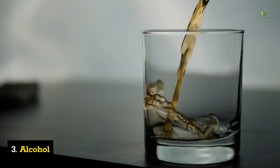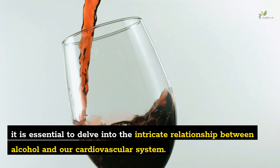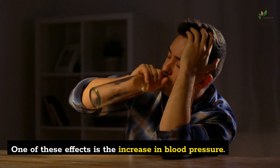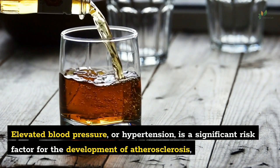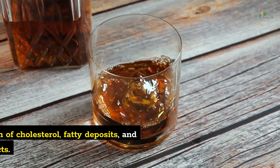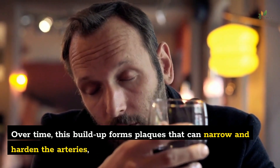Number 3: Alcohol. To understand how drinking alcohol contributes to the formation of arterial plaque, it is essential to delve into the relationship between alcohol and our cardiovascular system. When we consume alcohol, it is rapidly absorbed into the bloodstream, where it begins to exert its effects. One of these effects is the increase in blood pressure. Elevated blood pressure, or hypertension, is a significant risk factor for the development of atherosclerosis. Atherosclerosis occurs when the inner lining of the arteries becomes damaged or inflamed, leading to the accumulation of cholesterol, fatty deposits, and other cellular waste products, forming plaques that narrow and harden the arteries.